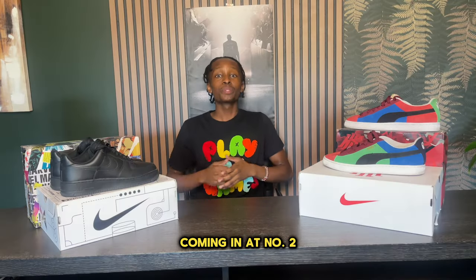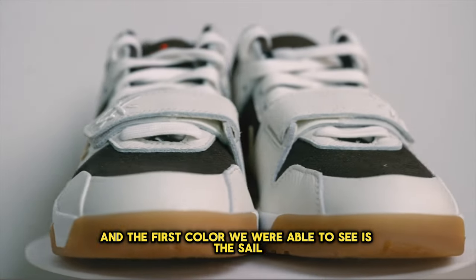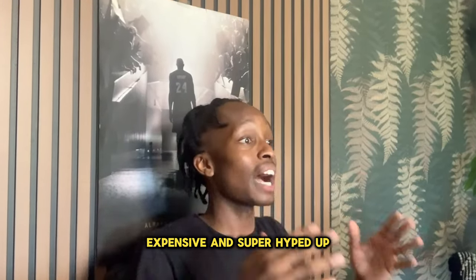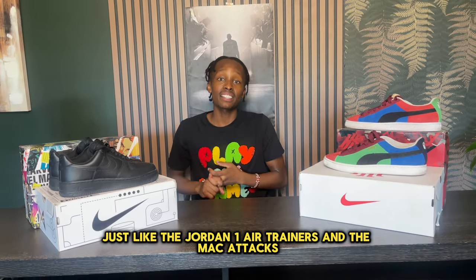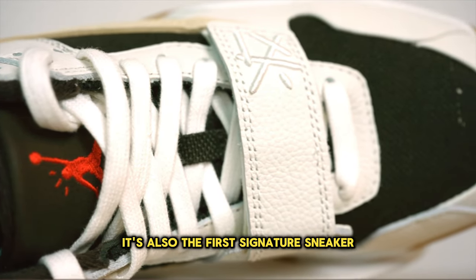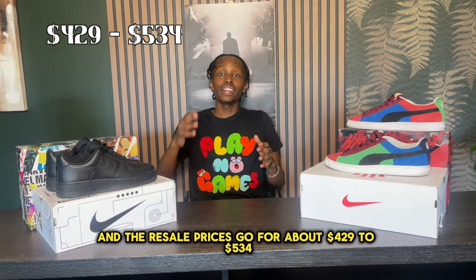Coming in at number two we have the Travis Scott Jumpman Jack. This sneaker model is very interesting — the first colorway we were able to see was the stale colorway, which was very limited, expensive, and super hyped up. This sneaker is kind of a combination of Travis Scott's other sneakers like the Jordan 1 Air Trainers and the MAC Attacks, but when it's all said and done this sneaker looks amazing. It's also the first signature sneaker between Jordan and Travis Scott, which is iconic in itself. Resell prices go for about $429 to $534.